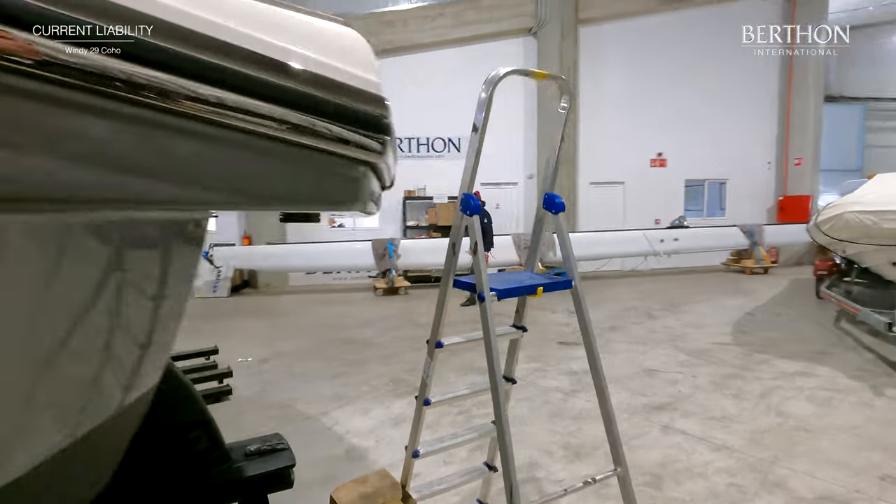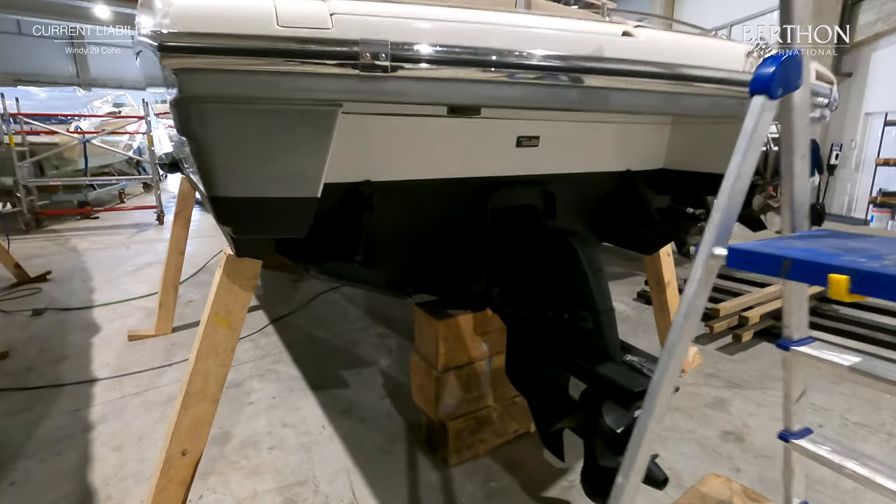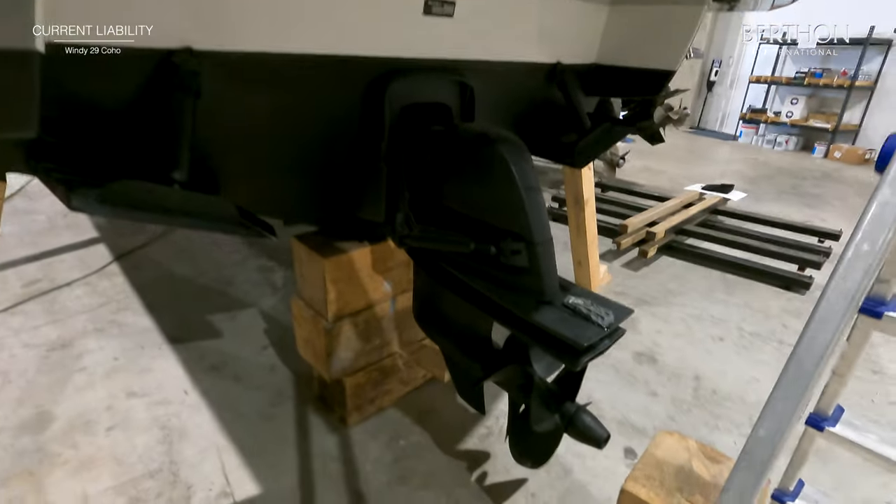At the transom you can again see the aggressive deep V hull and high deadrise. You also have trim tabs and the Volvo DPH outdrive.